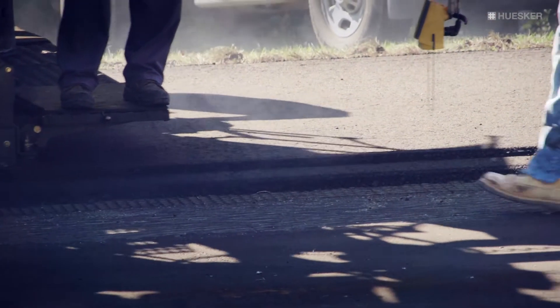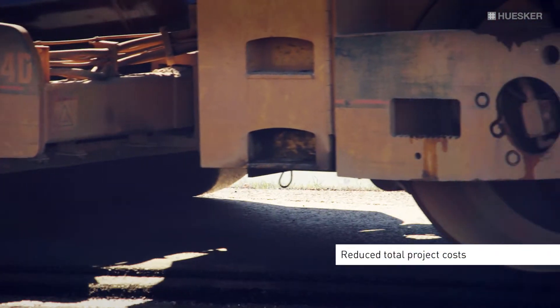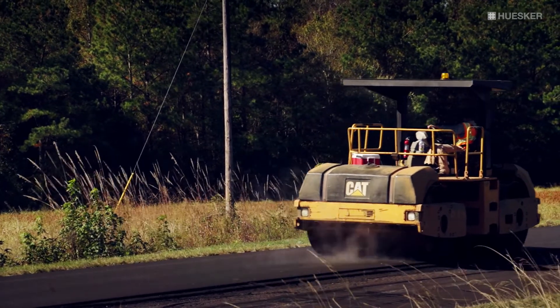The use of HODLIT can minimize the removal of the existing pavement and reduce total project costs. The unique bituminous coating protects HODLIT from installation damage without sacrificing the ultimate tensile strength of the material. The coating also allows for ultimate bond strength between the old pavement and the new asphalt overlay.